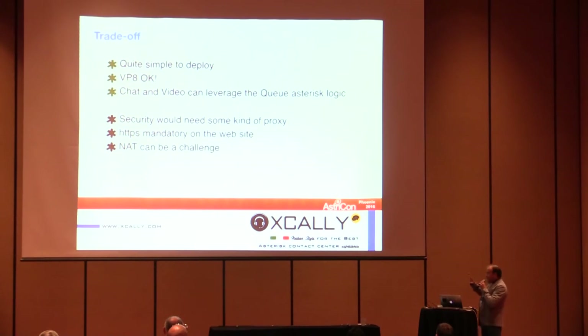That means the first available agent answers the customer. This simple architecture does have some security issues, which will be addressed with components we'll discuss shortly.